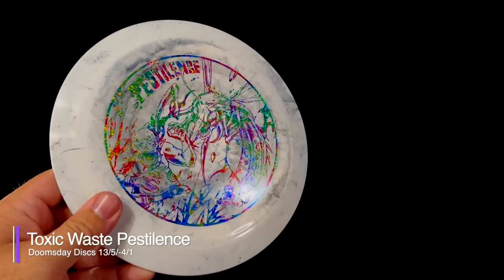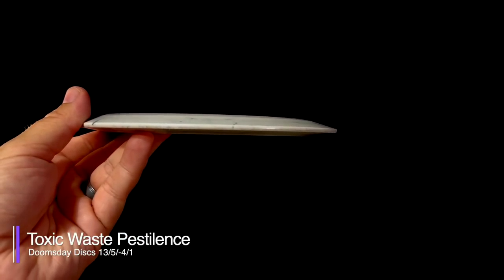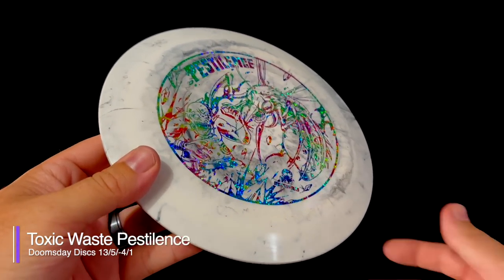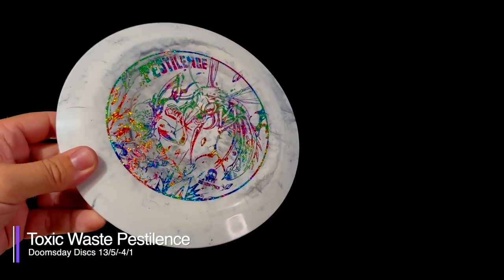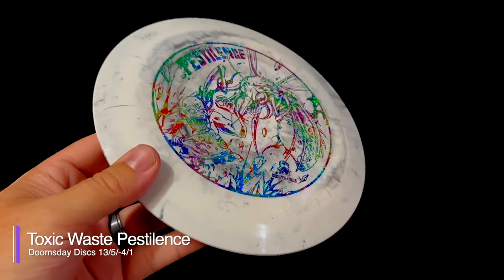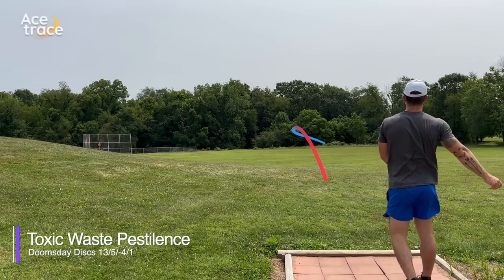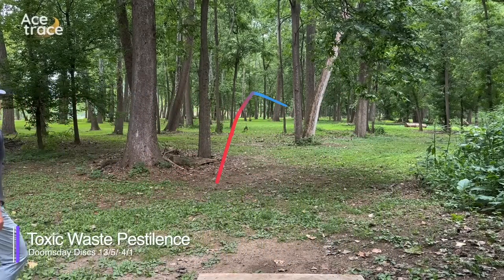Next, let's move on to a high-speed driver with the Pestilence. The Pestilence is a 13-speed understable driver with 5 glide, negative 4 turn, and 1 fade. Today we have it in Toxic Waste, which is a durable premium plastic with a bit of flexibility and decent grip. It can vary from semi-transparent to totally opaque and has toxic splotches of black and other colors mixed into the blend. While the flight numbers of the Despair and Flat Earth were a bit off, the Pestilence flight numbers are just right — it is super understable. On every throw it almost immediately flipped over and never even came close to coming back.